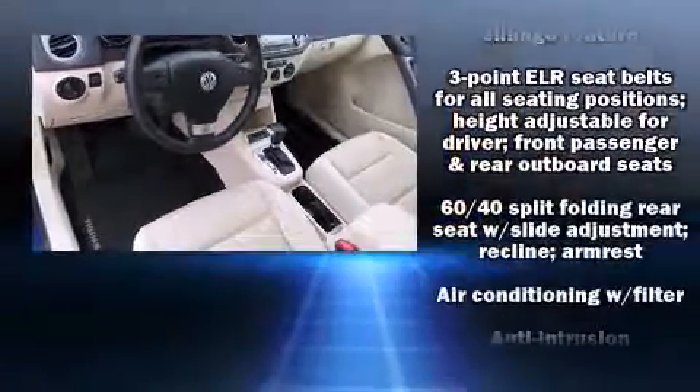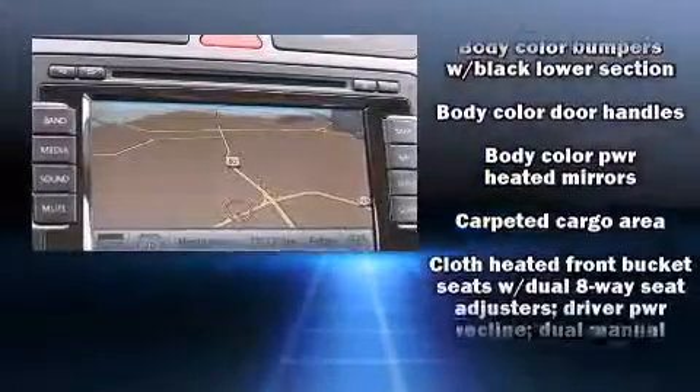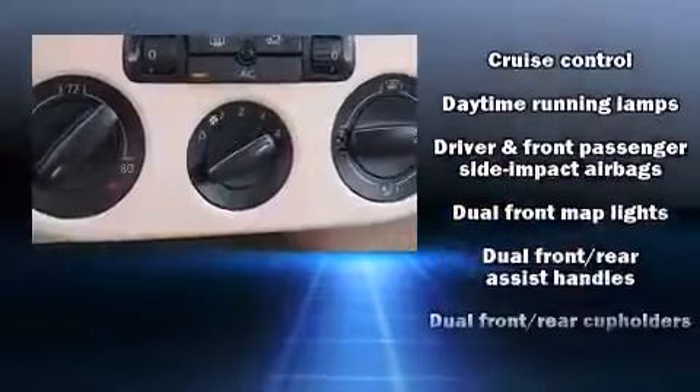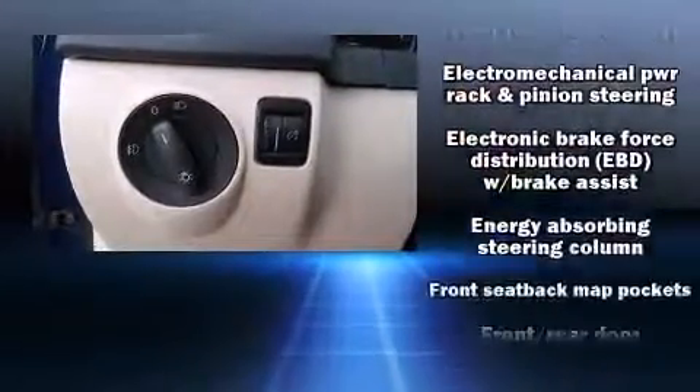Volkswagen also prioritized safety and security with features such as traction control, a security system and four-wheel disc brakes with ABS. Brake Assist technology provides extra pressure when applying the brakes.